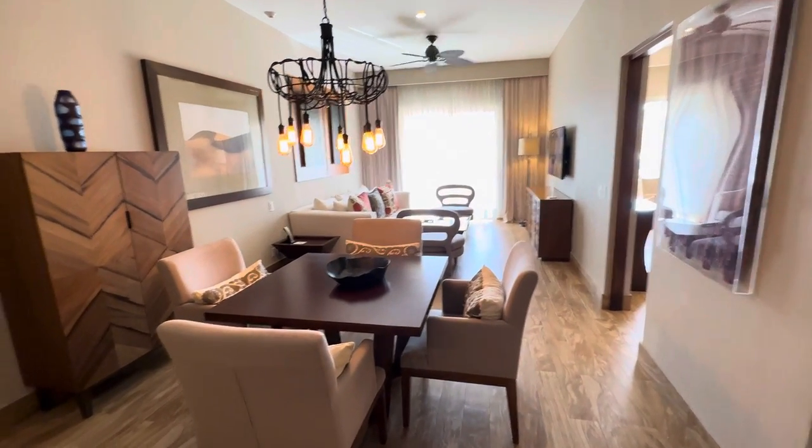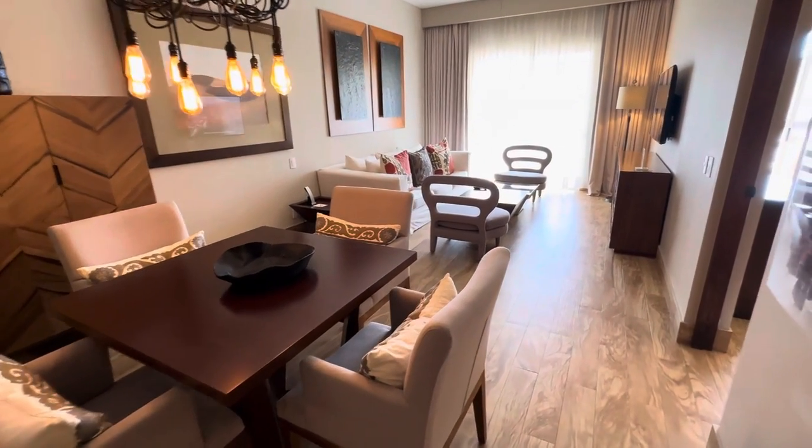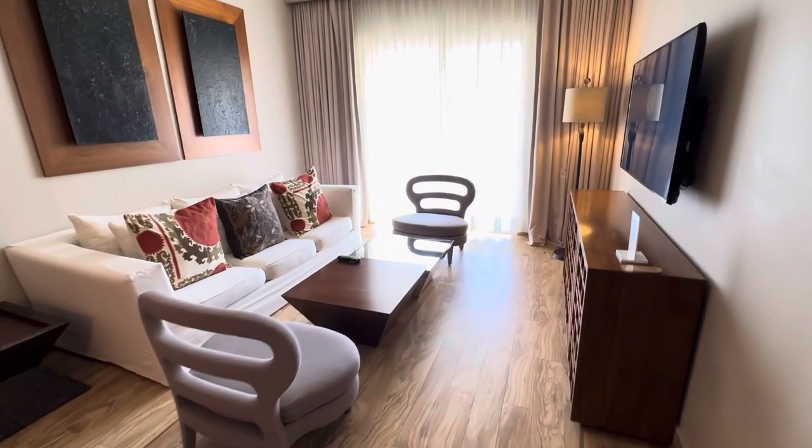Hello, this is David Phelps with My Honest Travel Agent, 770-783-1656. We are at Pueblo Bonito Pacifica. This is an adults-only property.